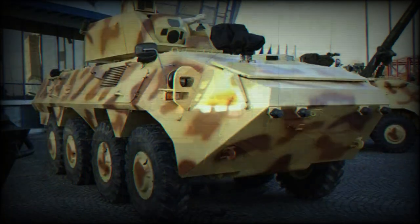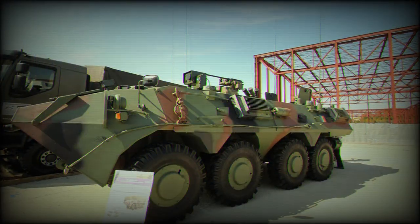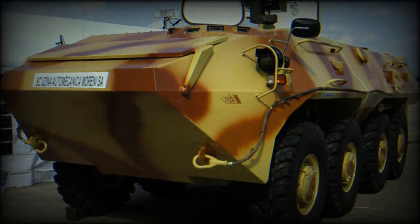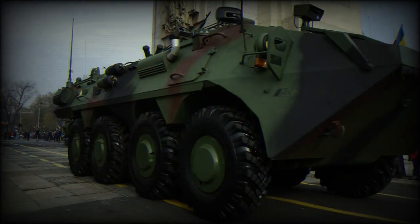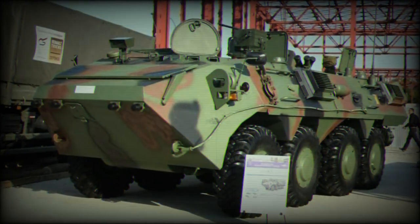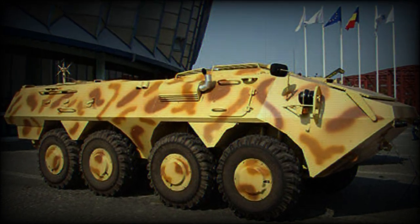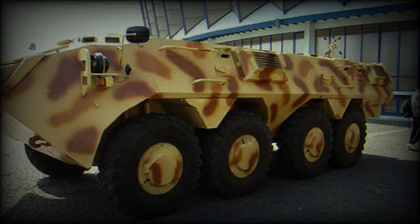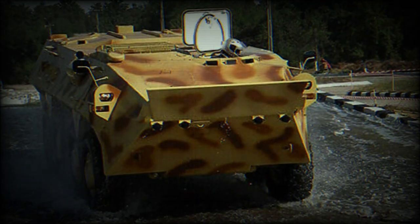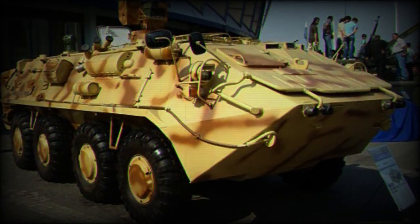This APC has a welded steel armour hull. It provides all-round protection against 7.62x39mm armour-piercing rounds. Add-on armour can be fitted for a higher level of protection. The front arc with maximum level of protection withstands 14.5mm armour-piercing rounds. The SAW-2 also has some degree of protection against landmines and improvised explosive devices.